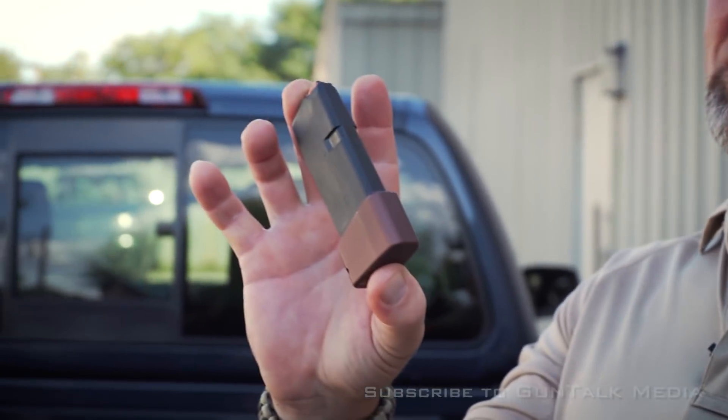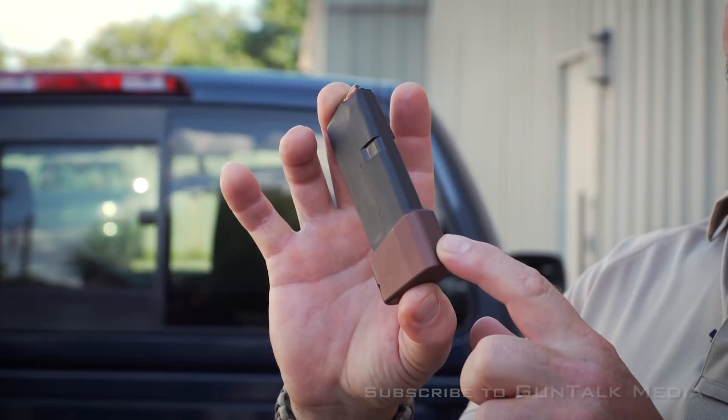I took my second magazine and I actually added a plus three to it. So with this plus three, now I've got nine extra rounds. So in total I've got 18.